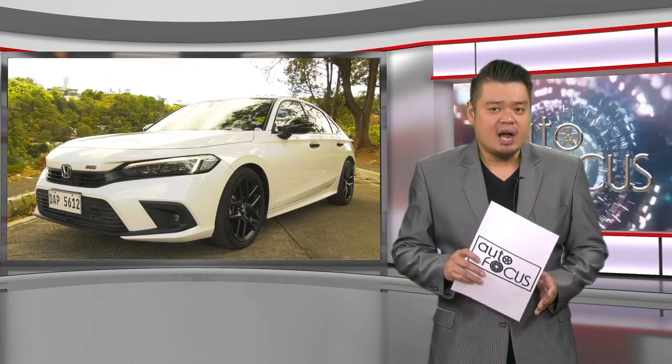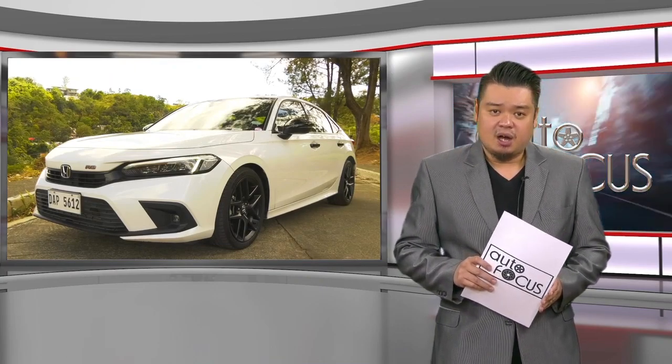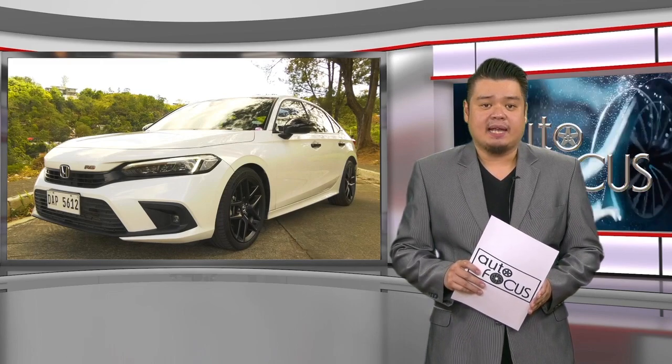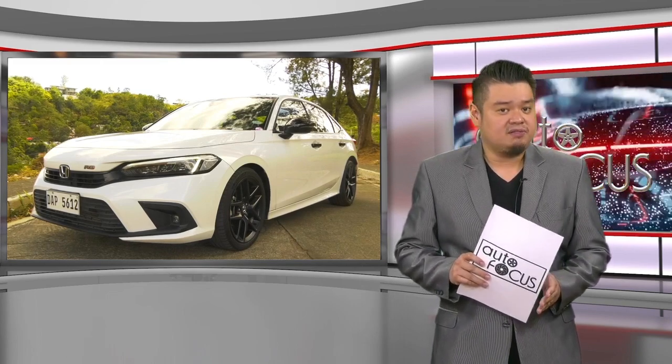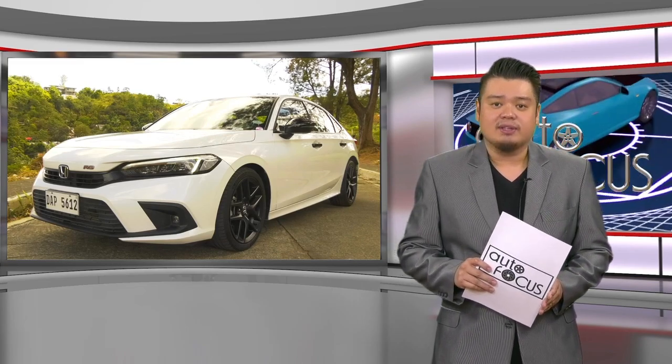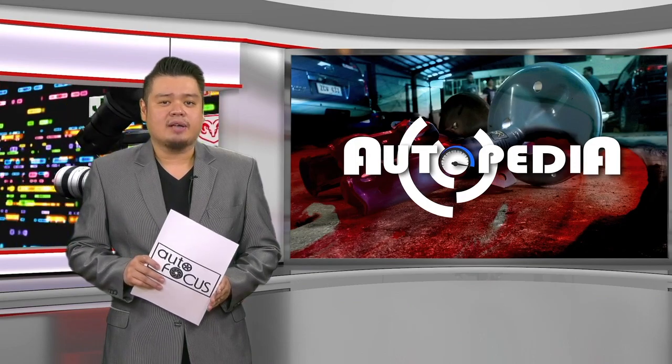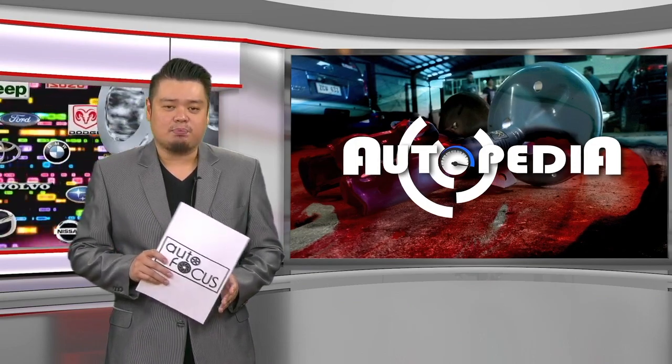In rolling out the 11th generation Civic, Honda aimed to set a high bar for the compact sedan segment, and the Honda Civic RS Turbo CVT Honda Sensing is not far off that target. Know more about your car and how to take care of it here on Autopedia.